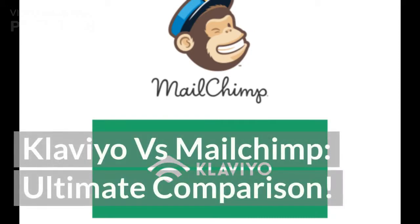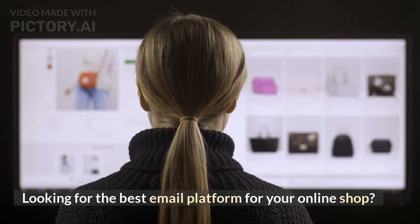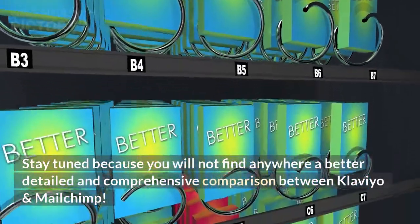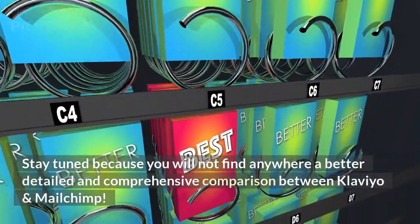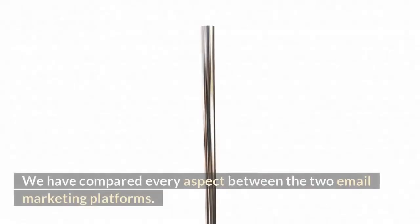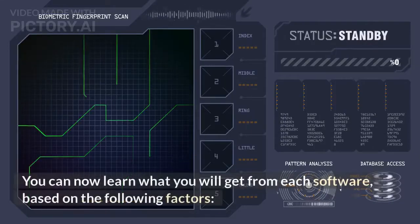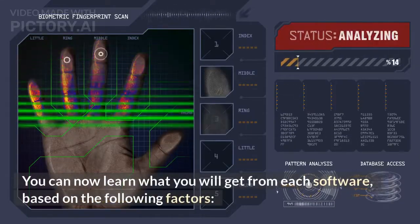Klaviyo vs MailChimp: Ultimate Comparison. Looking for the best email platform for your online shop? Stay tuned because you will not find anywhere a more detailed and comprehensive comparison between Klaviyo and MailChimp. We have compared every aspect between the two email marketing platforms — here is what you will get from each software, based on the following factors.